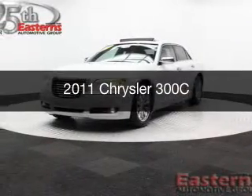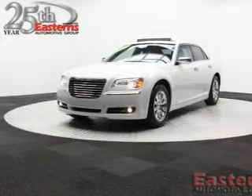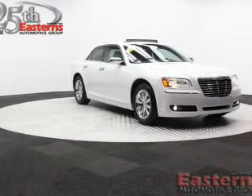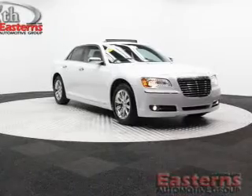This is a used 2011 Chrysler 300C. It's powered by rear-wheel drive, a 5.7-liter, 8-cylinder engine, and a 5-speed automatic transmission.